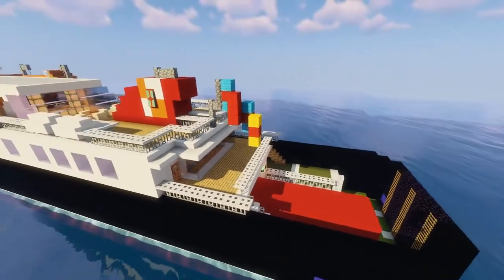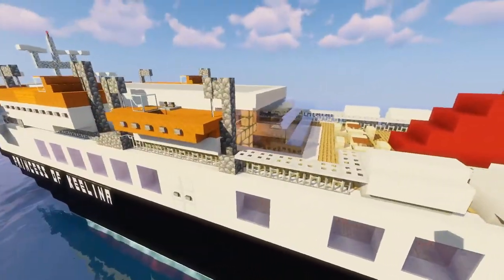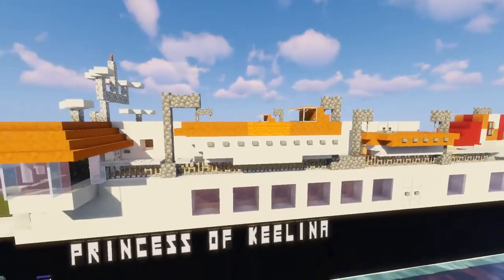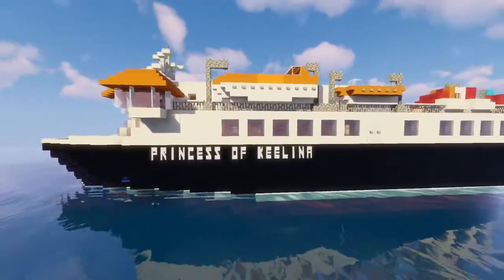You can see the car deck already there, the funnel, some life rafts, the fast rescue boat, and the lifeboats themselves. Let's get started with the interior.